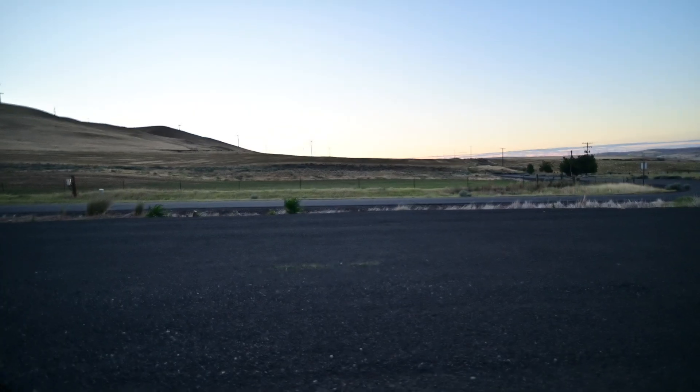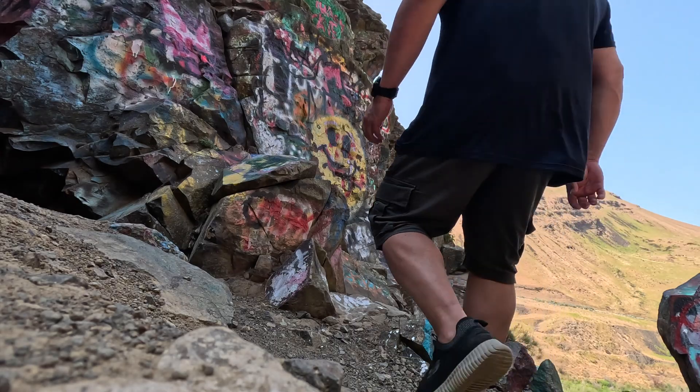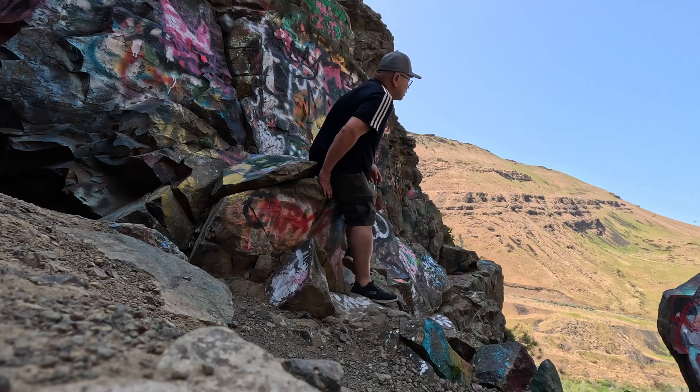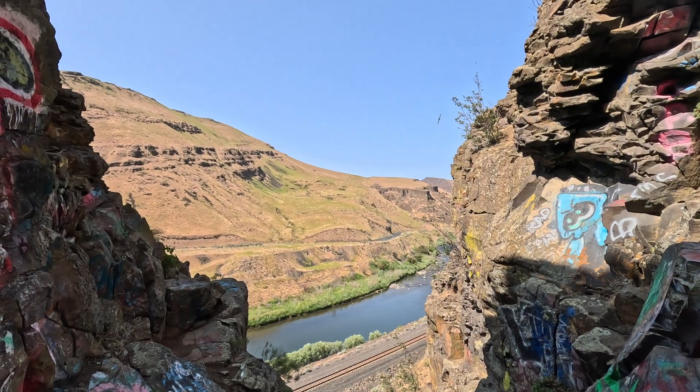Now that it's fall, I'm thinking fondly of my adventures during the summer. As far as astrophotography is concerned, it was pretty epic.